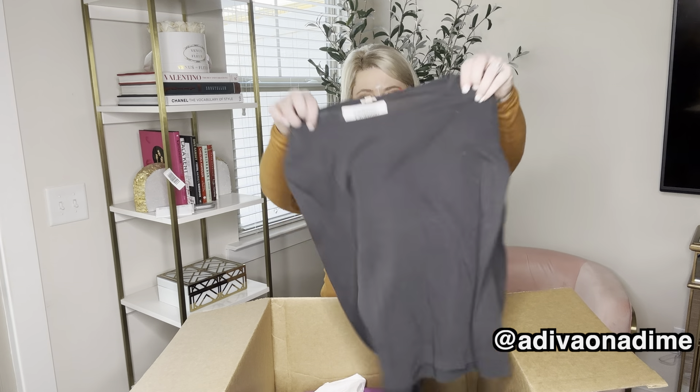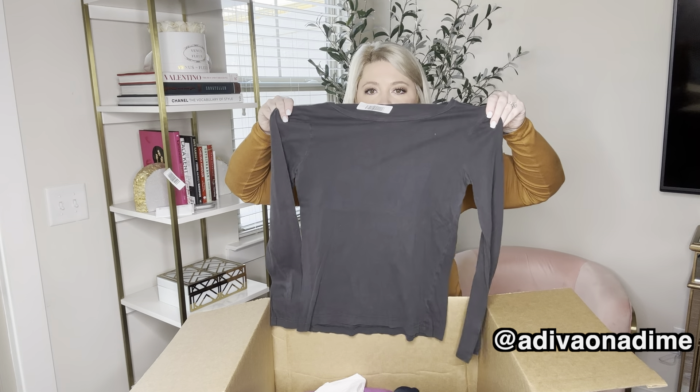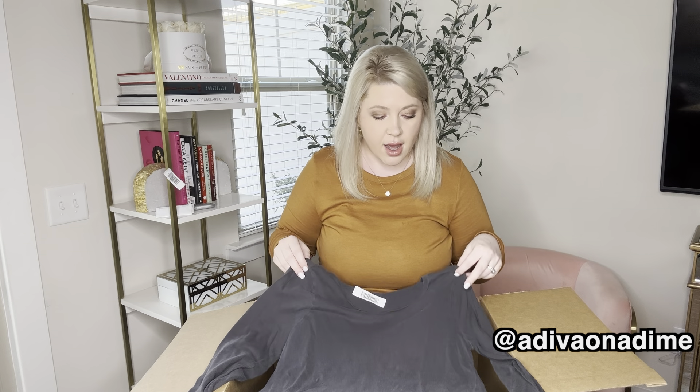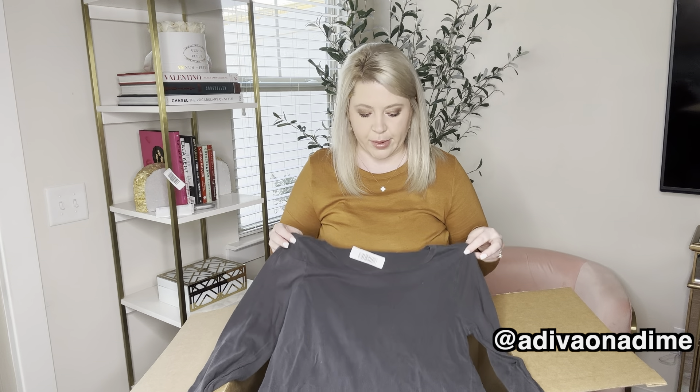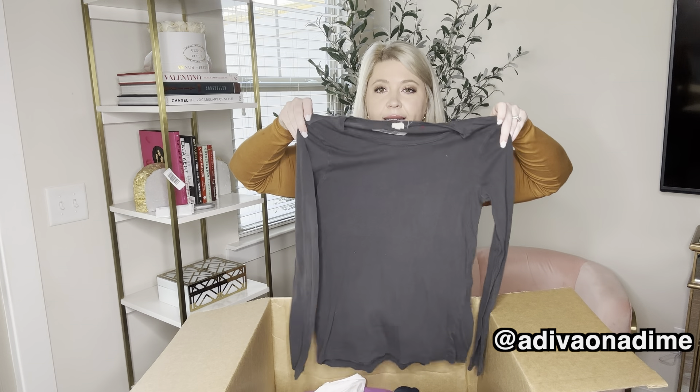And then we have a size small, just a plain gray long sleeve top. Again, this is also super lightweight and it just has a little bit of wear, but just because it has wear doesn't mean it won't sell. I've sold plenty just like this.